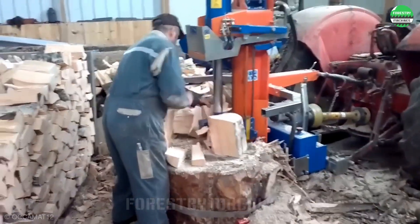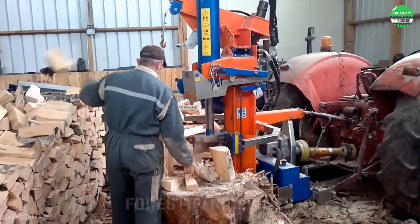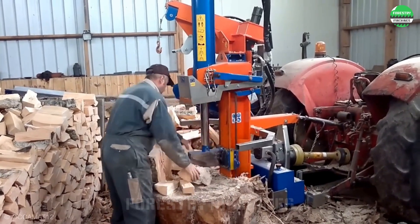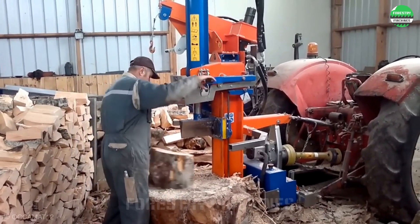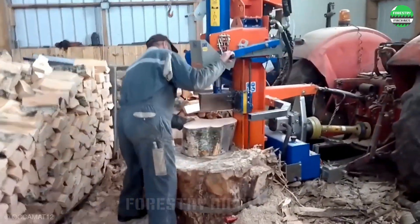Looking at the power of this machine, the blade is constantly moving, creating astonishing results. No need to wait — just place wood in it and you'll get immediate results. The machine operates continuously without rest. It's truly impressive.